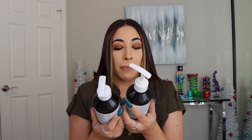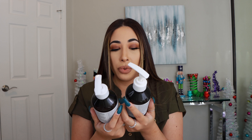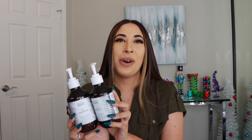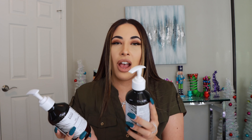Next up is the Velour Lash Glue. This is the only lash glue I use; I absolutely love it, so yes it would be a repurchase. And of course the One Size Beauty Until Dawn — you guys know how I feel about this one. I've already got backups, and even my backups have backups.